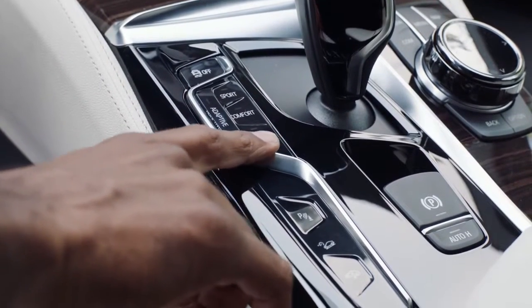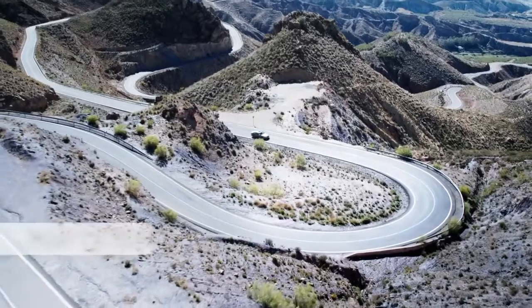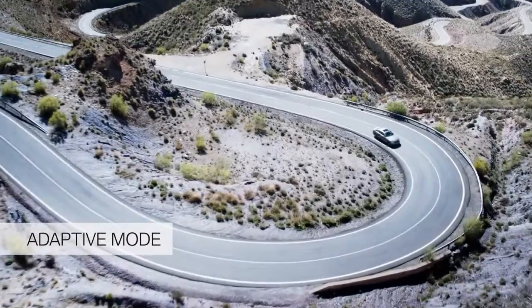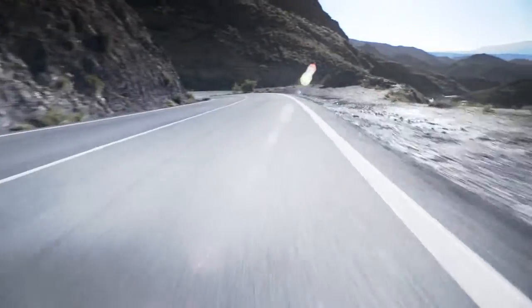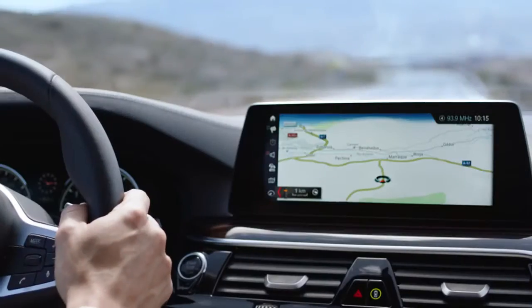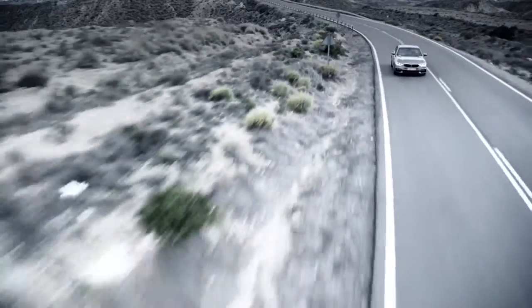With the all-new 5 Series, BMW offers a fourth mode: the Adaptive Mode. This automatically adapts to your individual driving style and intuitively reacts to a number of indicators, such as steering wheel movement, velocity, or even the navigation system. This ensures a perfect balance between comfort and sport mode.